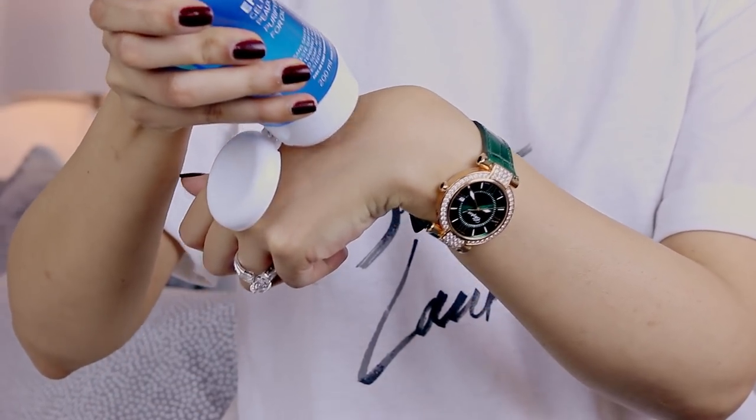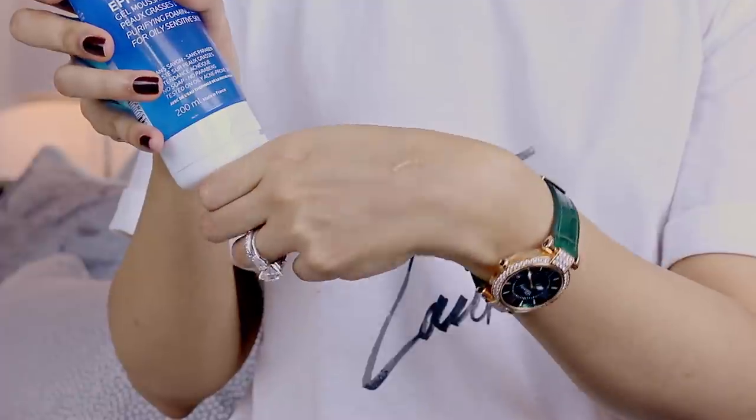I decided to go cleanser-free and just use a cream cleanser — no soaps, no foaming cleansers. But recently I gave this one a go. It's from the Effaclar range from La Roche-Posay and it is a gel mousse cleanser. In English it says: purifying foaming gel for oily and sensitive skin. It's alcohol-free, soap-free, no colorants and no parabens. It comes out as a clear gel.